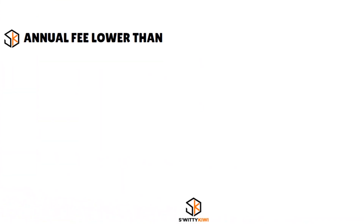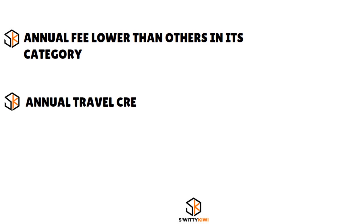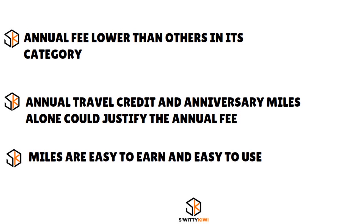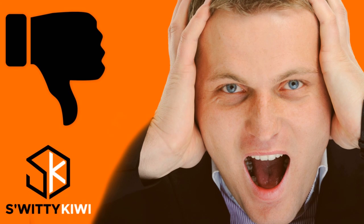For the pros, you have an annual fee that is lower than others in its category — the fee is $395. You have an annual travel credit and anniversary miles alone that could justify the annual fee, and miles are very easy to earn and easy to use.